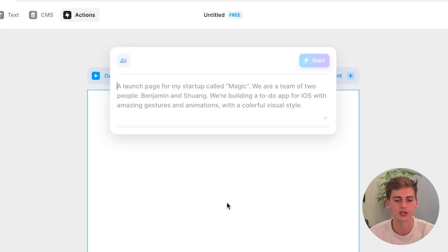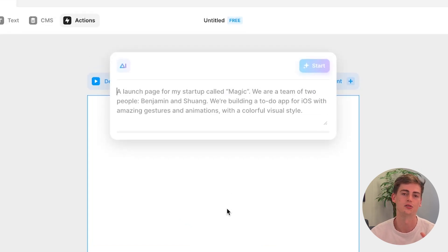Once in Framer we can click on 'Start with AI' and it asks us to create a prompt for a website. Keep in mind you cannot be very specific with this — you cannot ask it to create a blue website or a red website or anything too specific. But you can ask it to create a colorful website, a bold website, a creative website, anything like that. The prompt box is very short so you cannot be very specific within it.